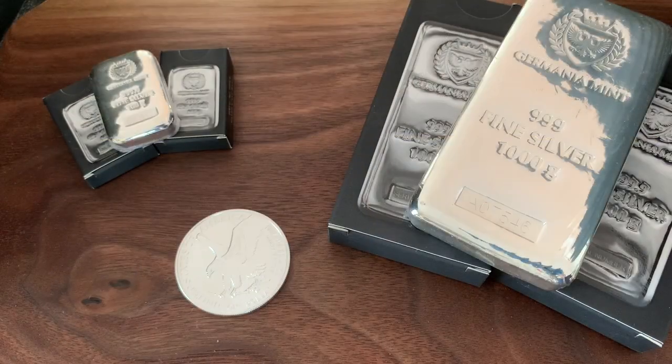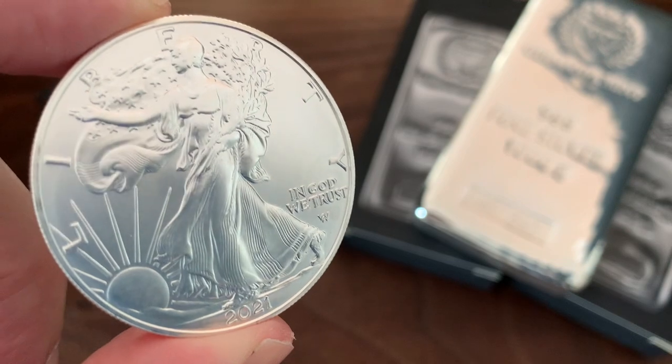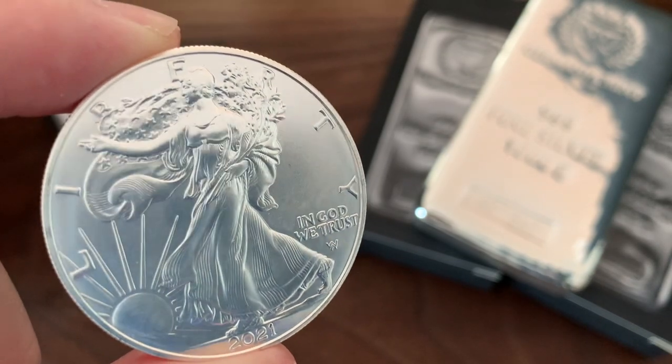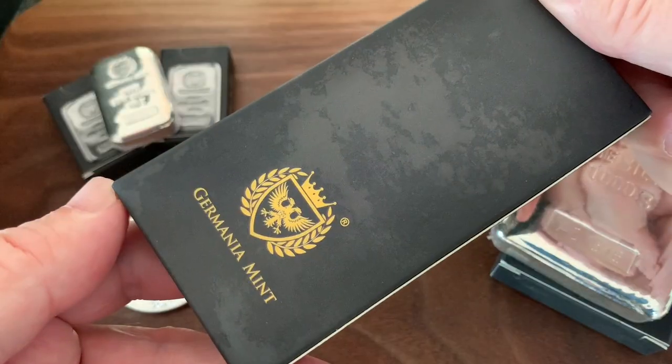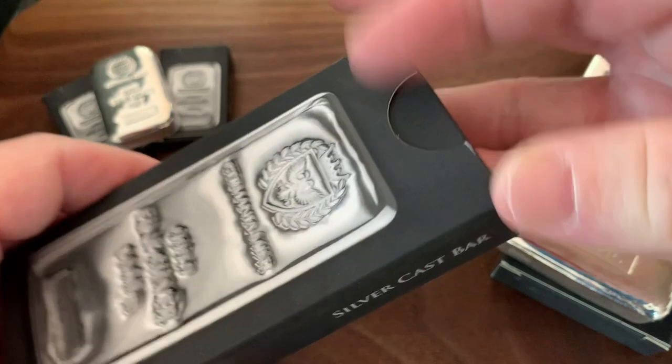I recently peeked over at Provident Metals — they have over 575 silver products in stock and 435 gold products in stock, so there are a lot of choices and a lot of dealers. I want to simplify how many different items I am stacking this year. In 2021, I was looking for a lower premium option to the American Silver Eagle, and I found a good solution in the Germania Kilogram Bar.